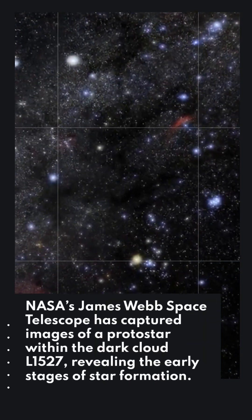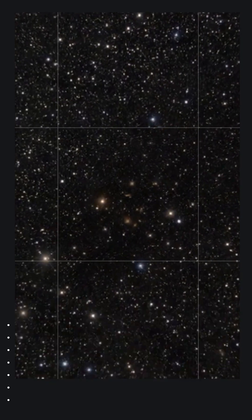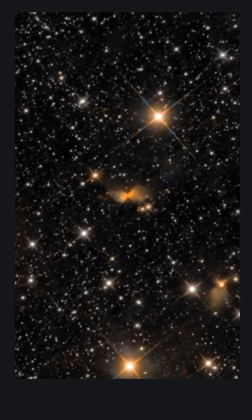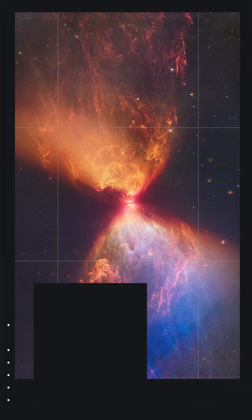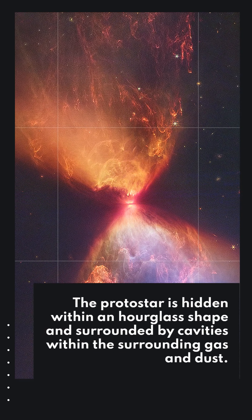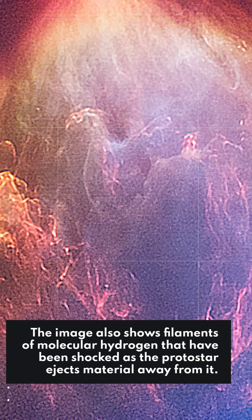NASA's James Webb Space Telescope has captured images of a protostar within the dark cloud L1527, revealing the early stages of star formation. The protostar is hidden within an hourglass shape and surrounded by cavities within the surrounding gas and dust. The image also shows filaments of molecular hydrogen that have been shocked as the protostar ejects material away from it.